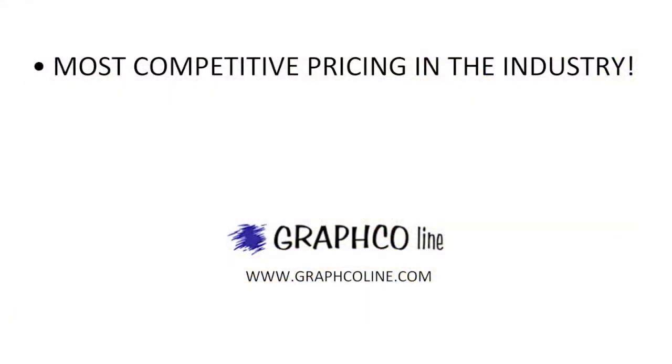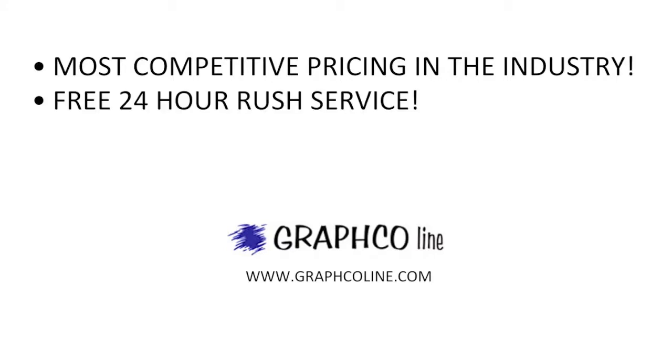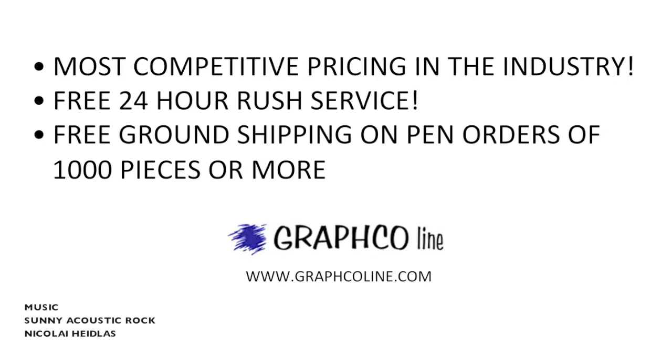Remember, along with the most competitive pricing in the industry, Graphco also offers free 24-hour rush service and free ground shipping on pen orders of 1000 pieces or more.